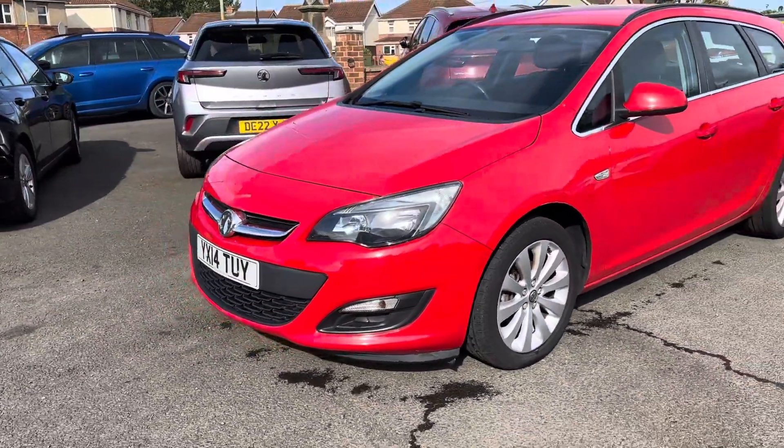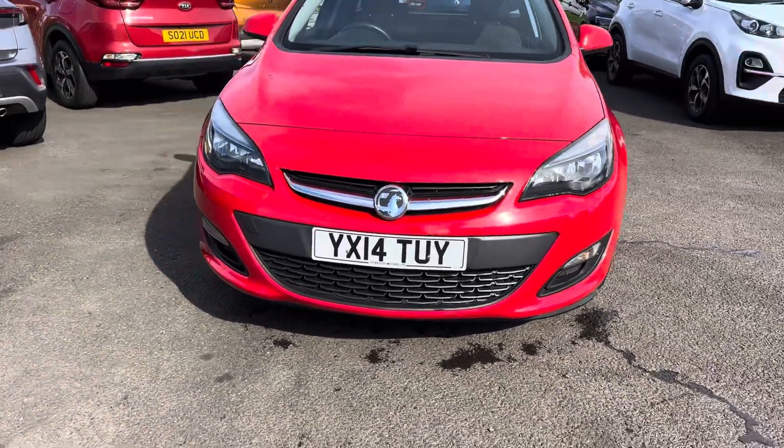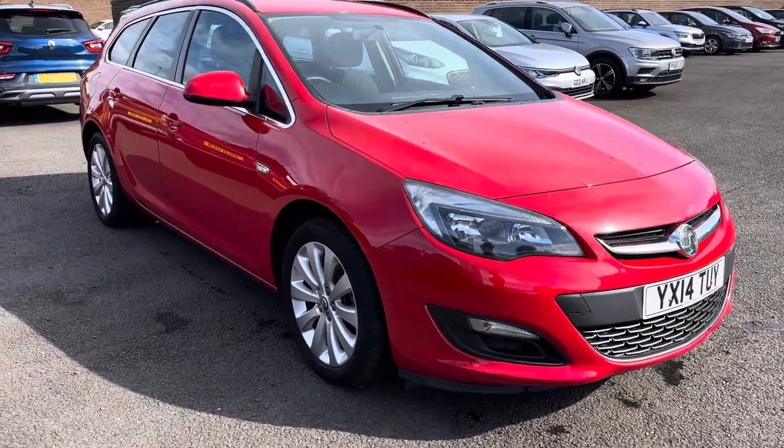This is the 1.6 petrol engine with a 5-speed manual gearbox on a 14 plate. It was registered on the 26th of March 2014, and it's only got 54,600 and something on the clock.